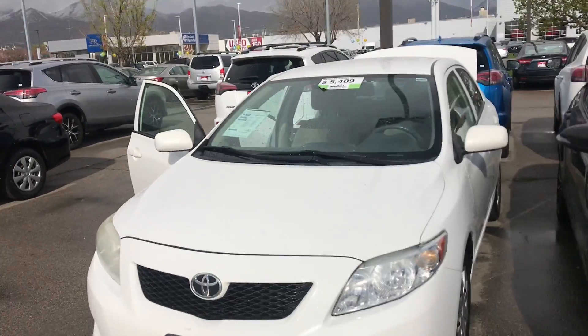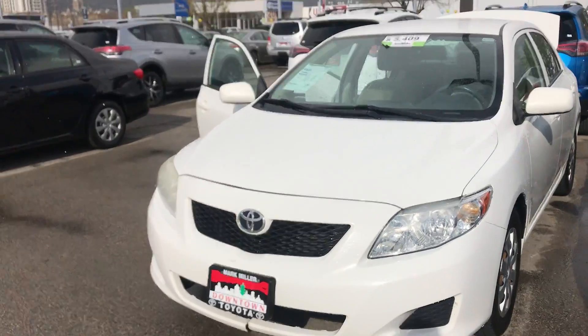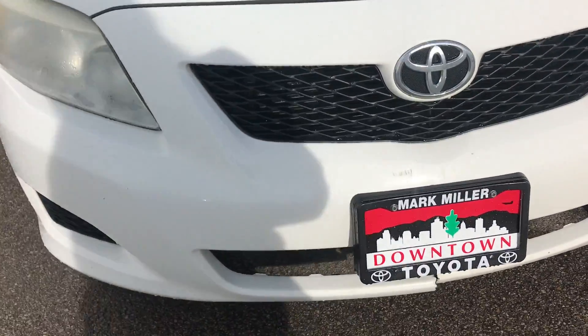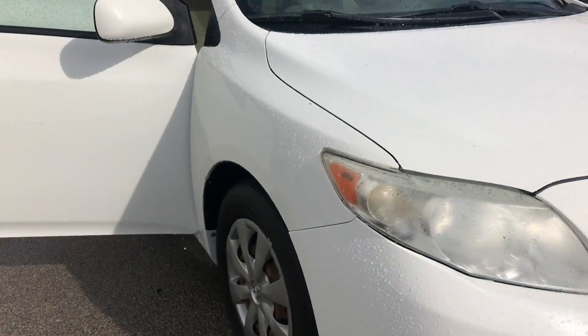Overall this vehicle is in great condition. Again my name is Sam, and the best phone number you can reach me at is 801-415-3127. Thank you.